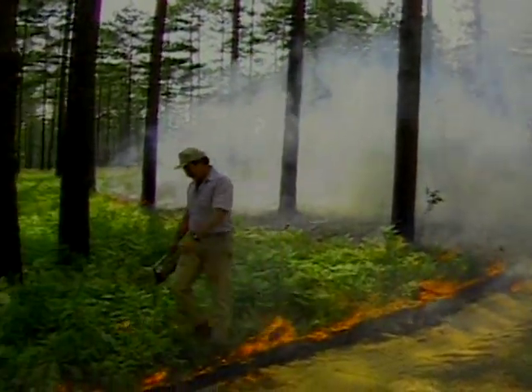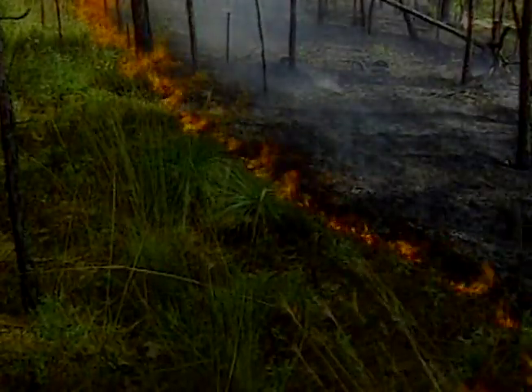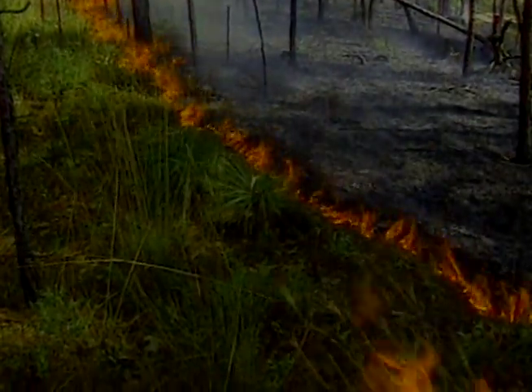Prescribed burning is a management technique used to actually benefit the forest. For many reasons, fire is particularly helpful in the longleaf forest. The longleaf pine itself is pretty resilient to fire. But what about the animals?